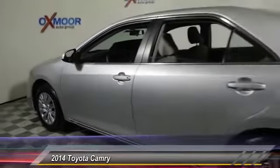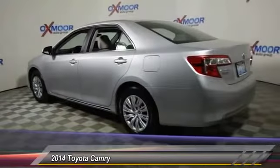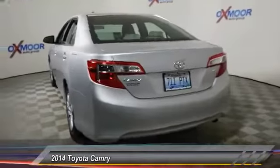The 2014 Camry. Toyota Camry is an affordable mid-sized car, reliable and a great comfortable commuter car, priced below $20,000. This vehicle has less than 25,000 miles.